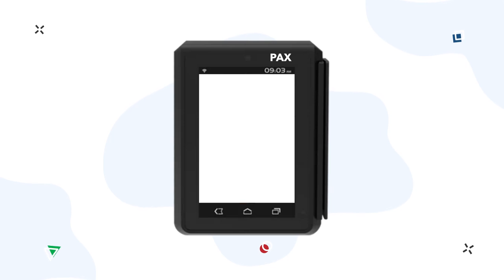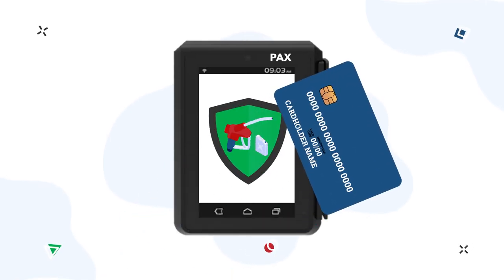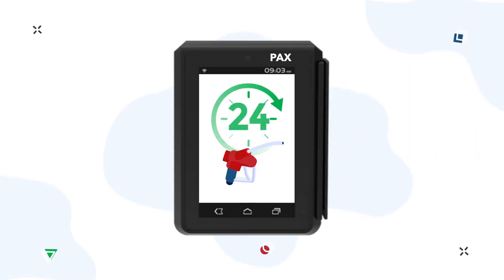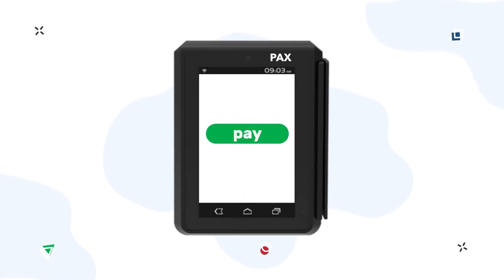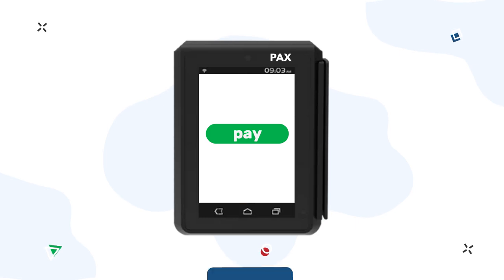The combination of PAX terminals and the PTS controller simplifies driver service at petrol stations and is the optimal solution for minimum cost. Drivers benefit from contactless and safe fueling with no need to interact with fuel attendants, 24/7 operation of petrol stations, and multiple payment methods including NFC contactless, mag stripe, and smart card reader.